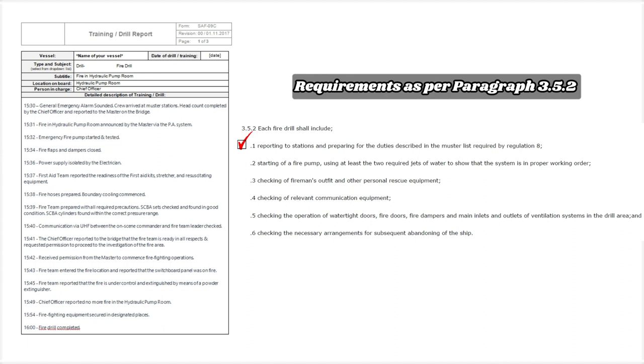At 1534, fire flaps and dampers closed. At 1536, power supply isolated by the electrician. At 1537, the first aid team reported the readiness of the first aid kits, stretcher, and resuscitating equipment. At 1538, fire hoses prepared and boundary cooling commenced. At 1539, fire team prepared with all required precautions. SCBA sets checked and found in good condition; SCBA cylinders found within the correct pressure range.